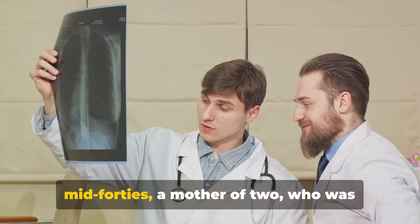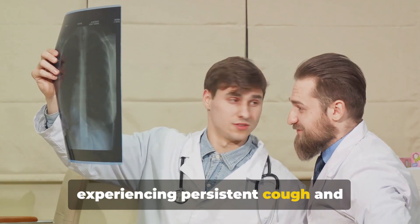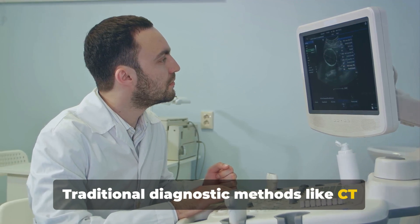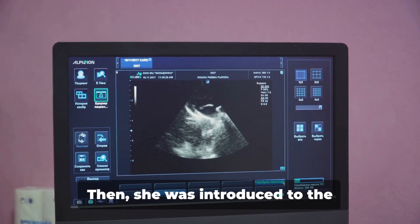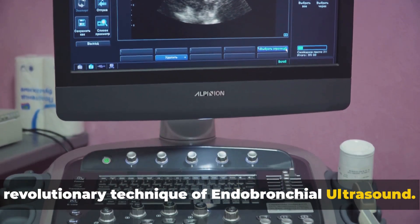Imagine a vibrant woman in her mid-40s, a mother of two, who was experiencing persistent cough and shortness of breath. Traditional diagnostic methods like CT scans and biopsies were inconclusive, leaving her and her family in a state of fear and uncertainty. Then she was introduced to the revolutionary technique of endobronchial ultrasound.